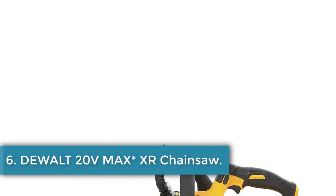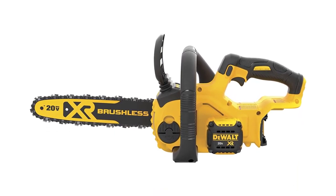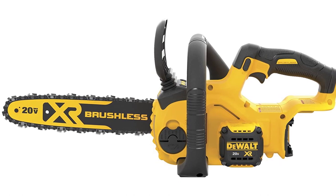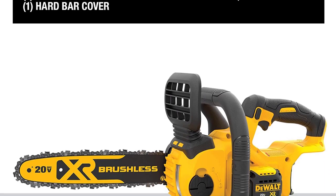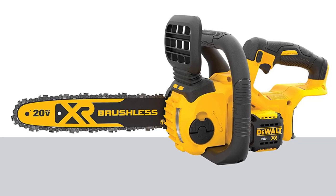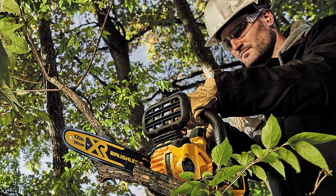Number 6: the DeWalt Dual 20V Max XR Chainsaw. One of the top-rated chainsaws on online marketplaces, with a 4.6 rating and over 10,000 positive customer reviews. The DeWalt DCCS620B offers exceptional cutting performance at an affordable price tag. This chainsaw comes with a low-kickback function which ensures a perfect grip on the wood while cutting, and has a wide range of wood cutting and construction applications. With a compact and lightweight design, the chainsaw ensures maximum user control and, with batteries included, weighs less than 9 pounds — easily handled by beginners.